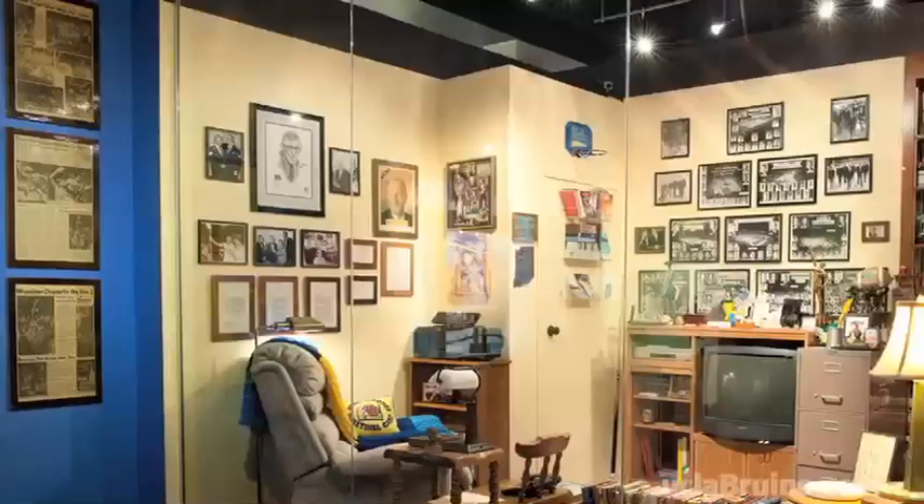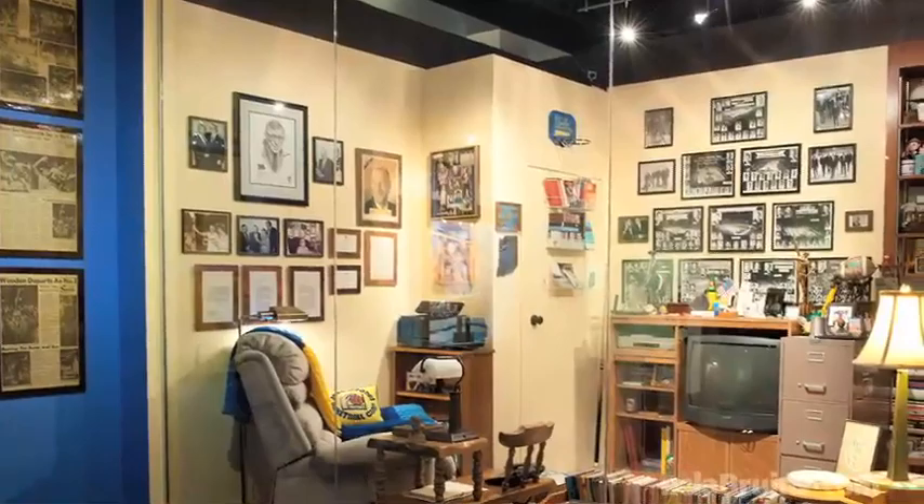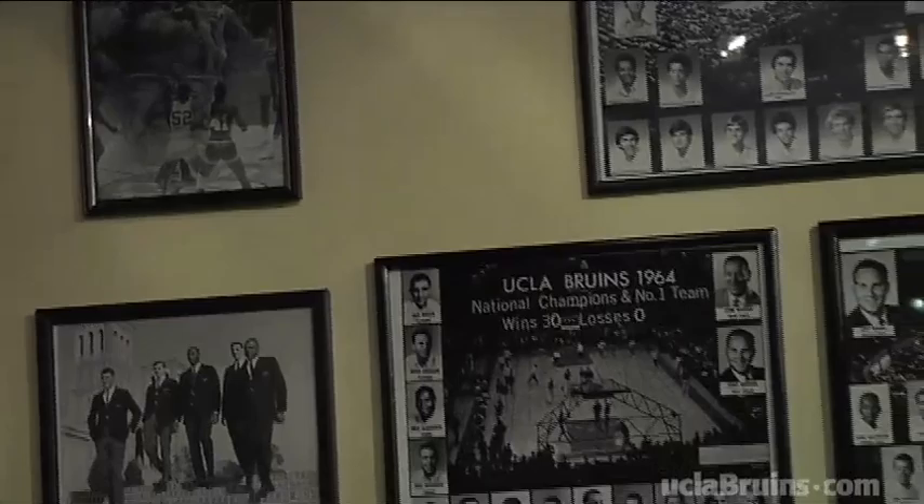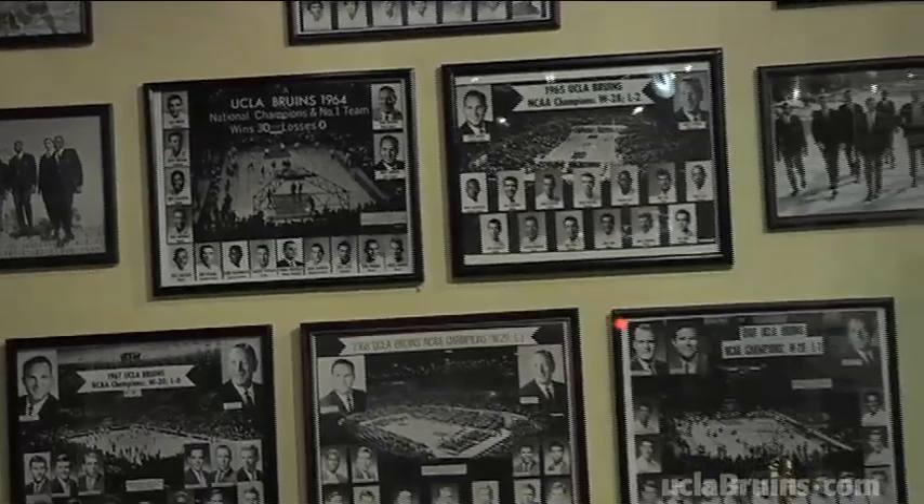We had talked for two or three years about memorabilia and everything from Coach's house and den, that there would come a time that we would like to have some of that here at UCLA on campus somewhere. And then after Coach passed, we talked with Nan and Jim again about the value of having some of his memorabilia here on campus, and that we would like to have it here in the Hall of Fame.